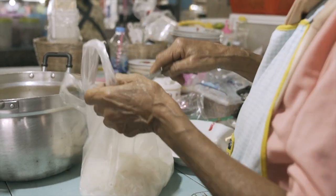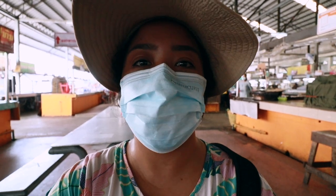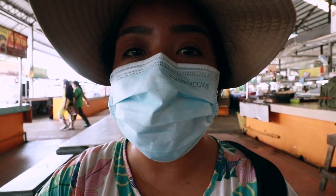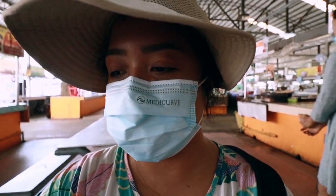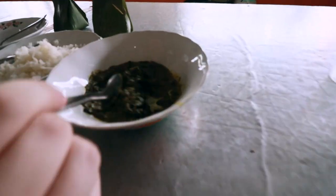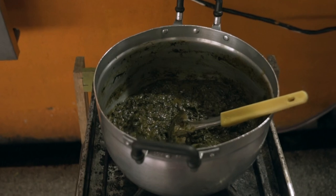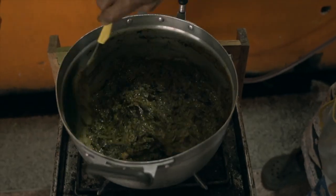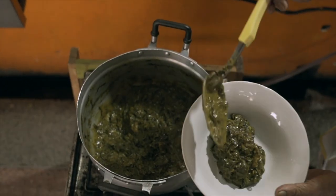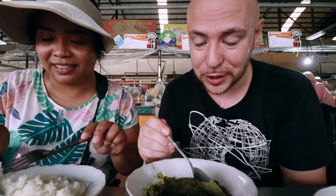Now this next spot is what we stumbled upon walking into the market after having our first dish. It reminds me so much of a taro leaves dish. Looks delicious. We're huge fans of veggies cooked in coconut milk, so when we saw this we just had to get it. This looks delicious — I actually see pieces of fish in here too, which adds a whole other layer. Got a bowl of rice to go with it. Let's try it out.